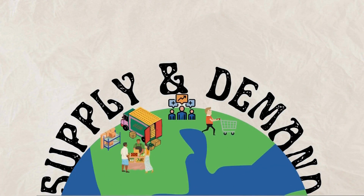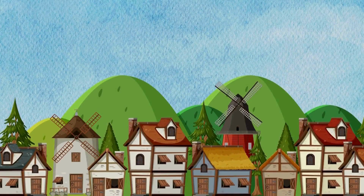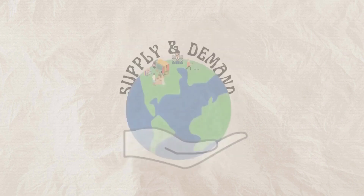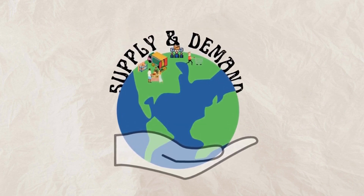The world of supply and demand is like an invisible hand that guides the prices of goods and services. It's a concept that's been around for centuries, but it's still as relevant today as it was in the days of Adam Smith. So let's dive deeper into the invisible hand and how it shapes markets through the forces of supply and demand.